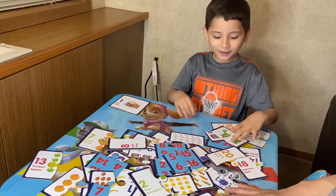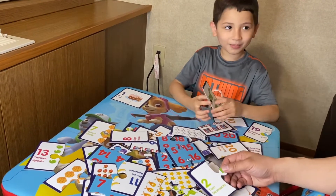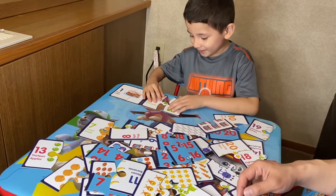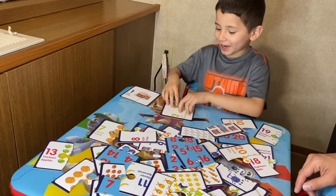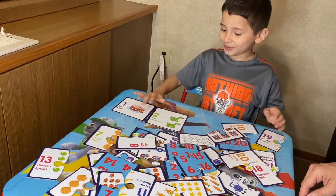And what's after number one? Number two! So what does it say? It says two dinosaurs! Two dinosaurs!